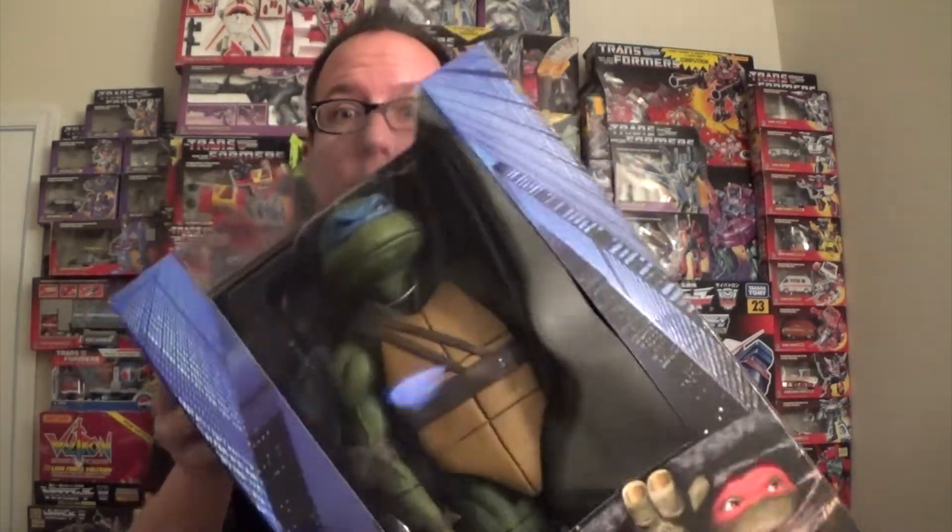Cowabunga everybody! It's the Retro Nostalgic Nerd with some Teenage Mutant Ninja Turtle action for you. These are the big ones — these are NECA Teenage Mutant Ninja Turtles. They were made based off the movie. I love being a turtle.